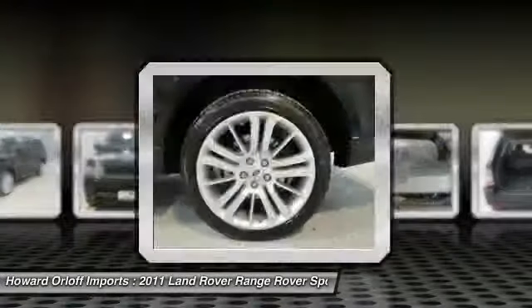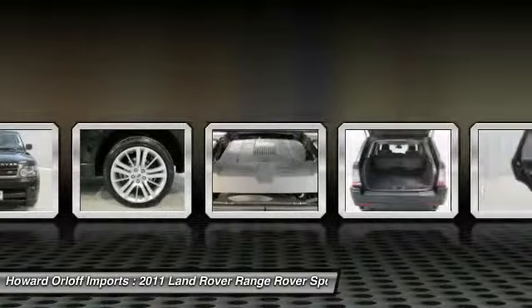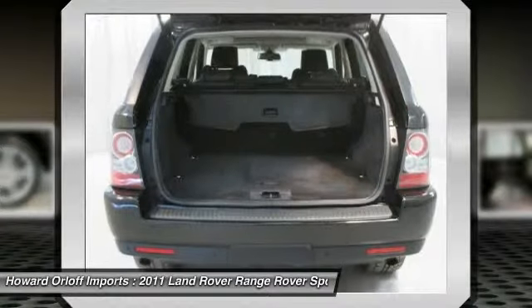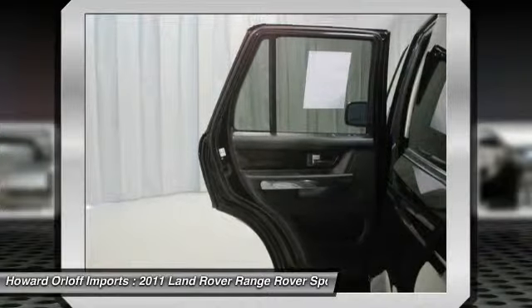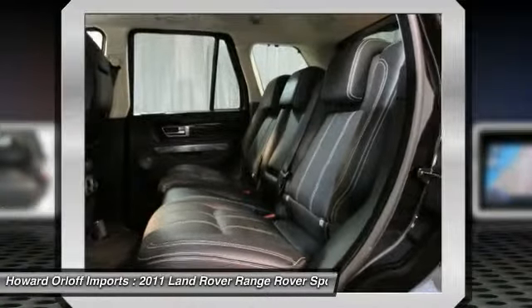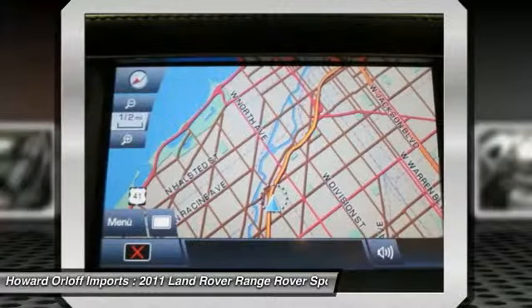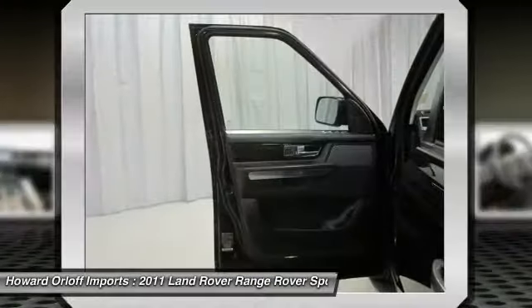Vision assist package incorporated, surround camera system to assist in low-speed maneuvering, automatic high beam assist, adaptive front lighting system, satellite HD radio, 65/35 split folding heated rear seat with adjustable head restraints and contrast stitching, leather-wrapped power tilt telescopic steering wheel with audio controls and Bluetooth telephone connectivity, 275/40-series 20-inch tires.